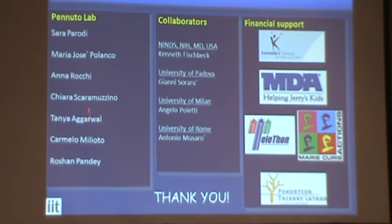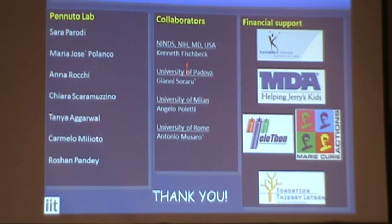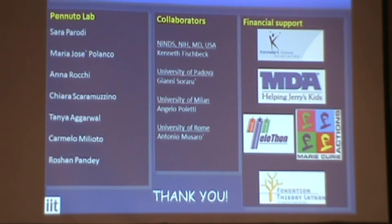I have a postdoc, Anna Rocky, working on the characterization of this pathway; two PhD students, Chiara and Tania; Sarah, who is here, working on another pathway in SBMA; Maria working on another disease; and two undergraduate students. I'd like to thank Kurt, because this work started in his lab and he was really important. We have a new collaborator, Gianni Soraru, a neurologist in Padova working on SBMA patients in Italy, and Angelo and Antonio, who generated the IGF-1 mice. Thank you very much.